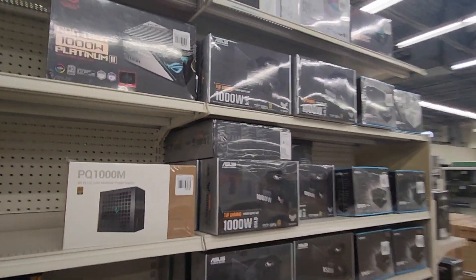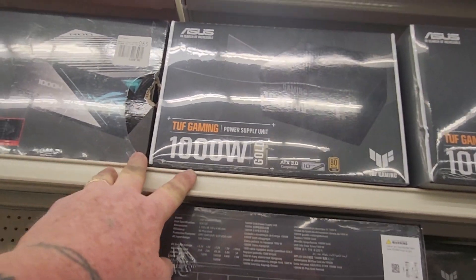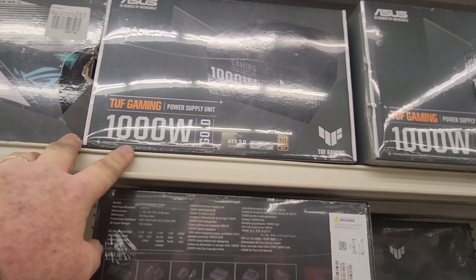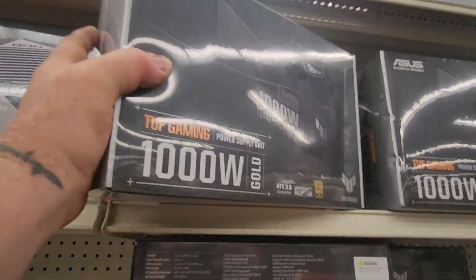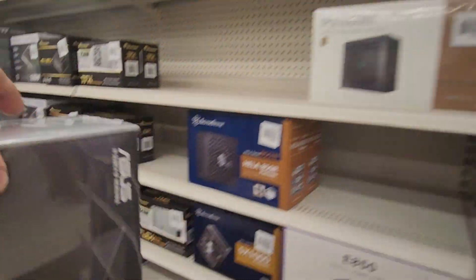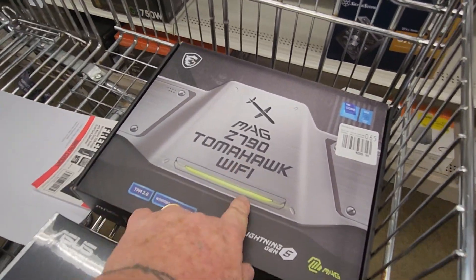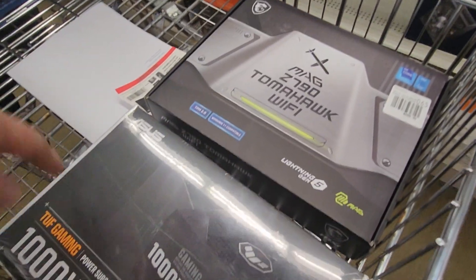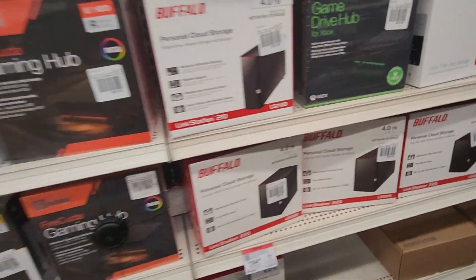Here they are — the Asus TUF Gaming power supply. Right here it is! We're gonna go ahead and put that in the cart — holy smokes, that's heavy. So now we have the motherboard and the power supply. What's next?